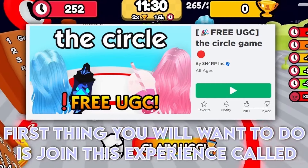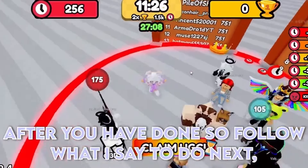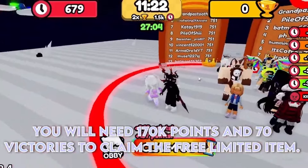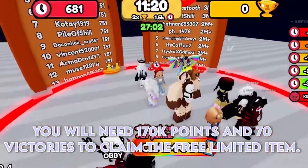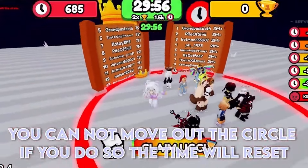First thing you will want to do is join this experience called The Circle Game. After you have done so, you will need 170k points and 70 victories to claim the free limited item. You cannot move out of the circle — if you do, the time will reset.